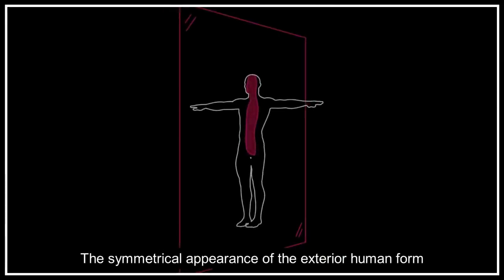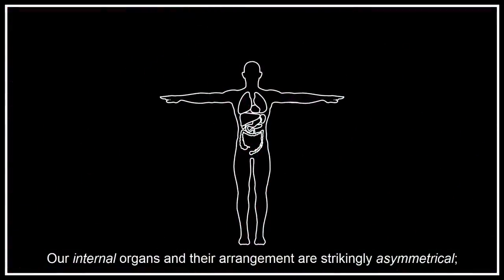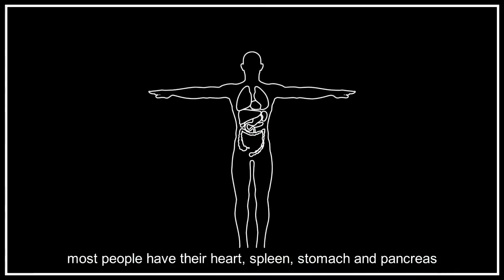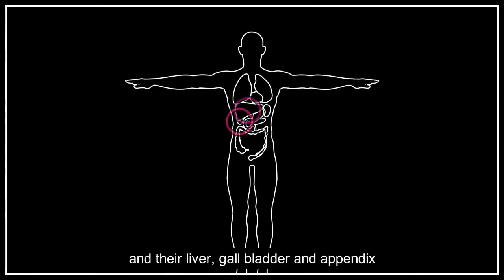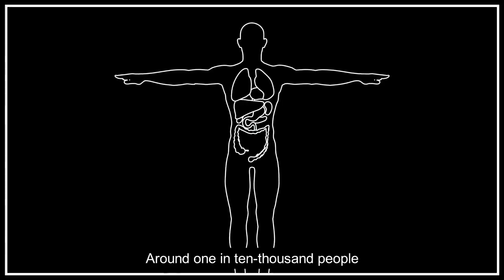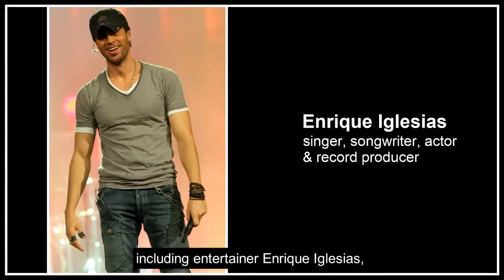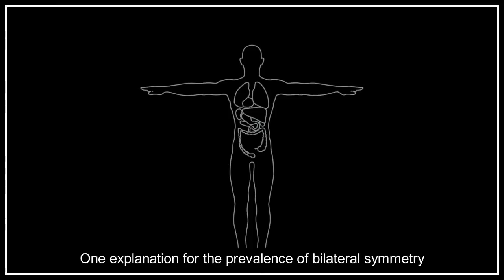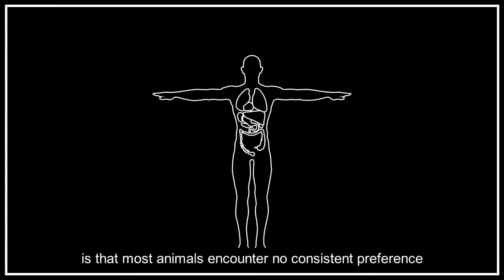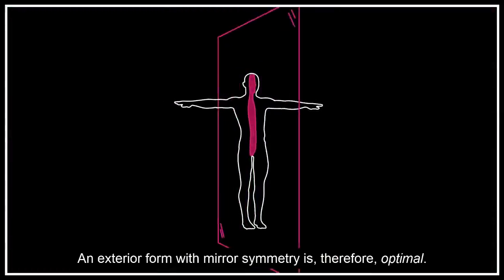The symmetrical appearance of the exterior human form is somewhat of an illusion. Our internal organs and their arrangement are strikingly asymmetrical. Most people have their heart, spleen, stomach and pancreas on the left-hand side, and their liver, gallbladder and appendix on the right. Around one in 10,000 people has a mirrored anatomy, or situs inversus, including entertainers Enrique Iglesias, Catherine O'Hara and Donny Osmond. One explanation for the prevalence of bilateral symmetry is that most animals encounter no consistent preference for left or right in their environment, so an exterior form with mirror symmetry is therefore optimal.